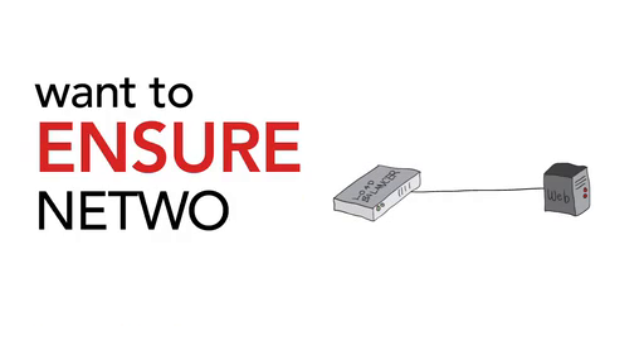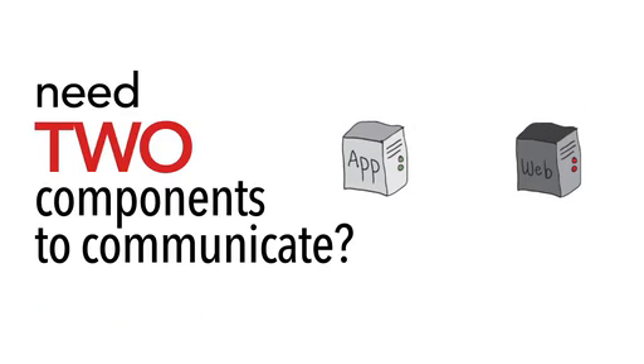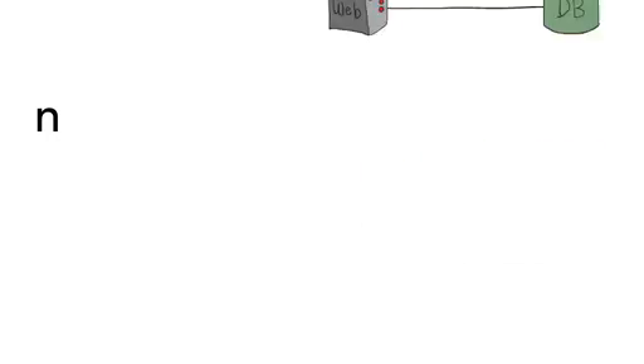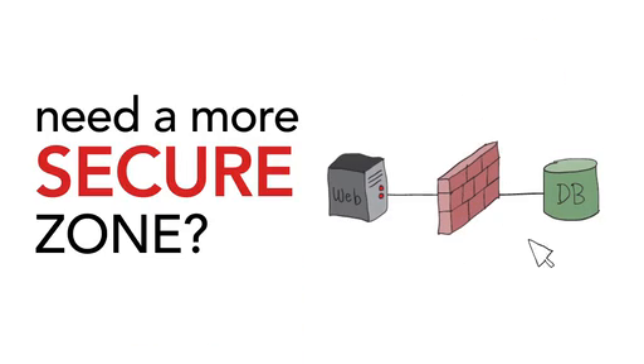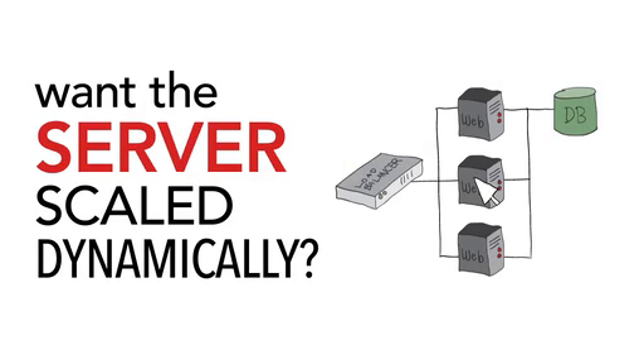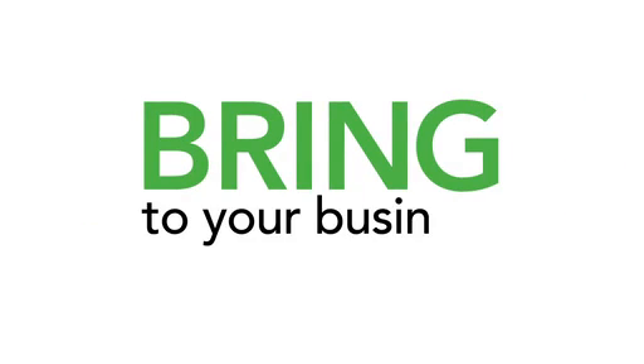Want to ensure network security? Do nothing. It's secure by default. Need two components to communicate? Draw a line. Need a new server? Copy and paste. Need a more secure zone? Drag and drop in a firewall. Want the server to be scaled dynamically? Double click and give it a scaling range. Now you can imagine what this would bring to your business.